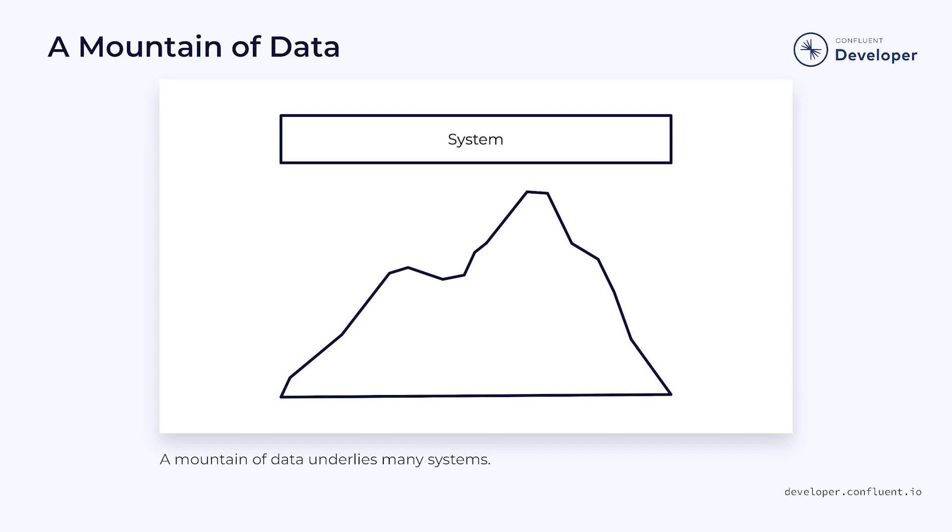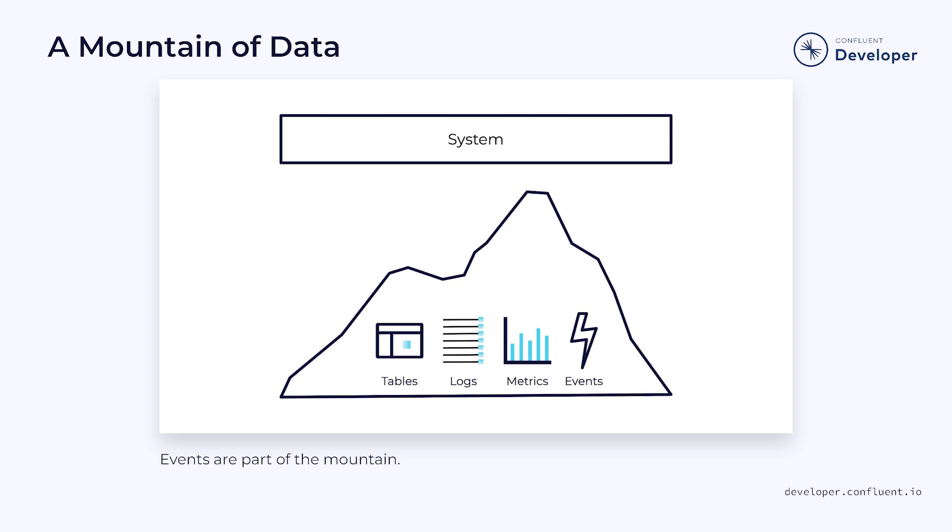If we were to peel back the surface of many modern computer systems, we'd find a mountain of data underneath. This can be database tables, but it can also include logs, metrics, and events. However, it wasn't always that way.